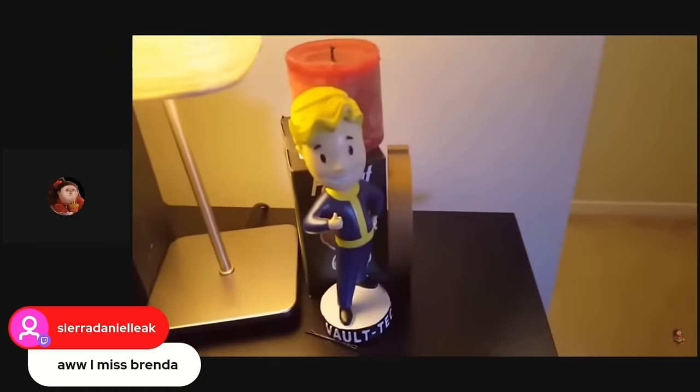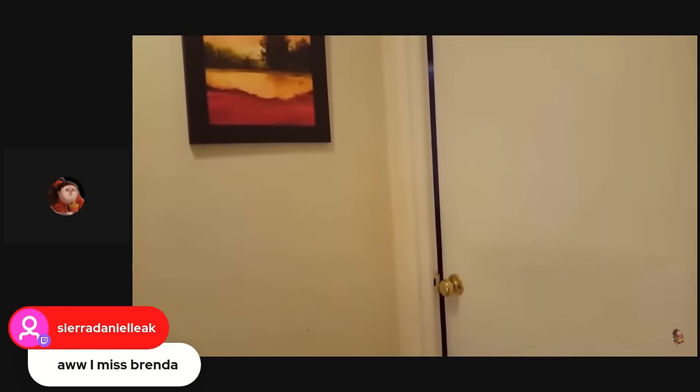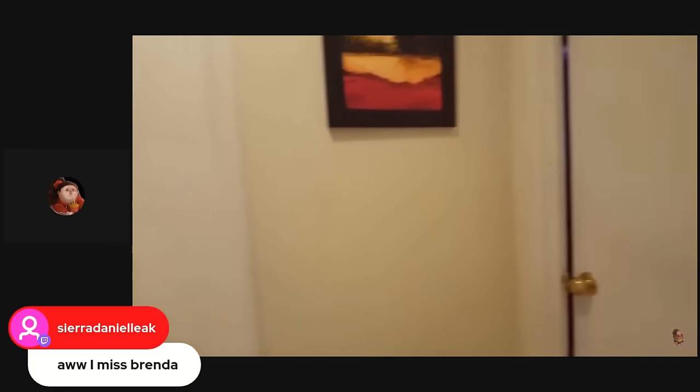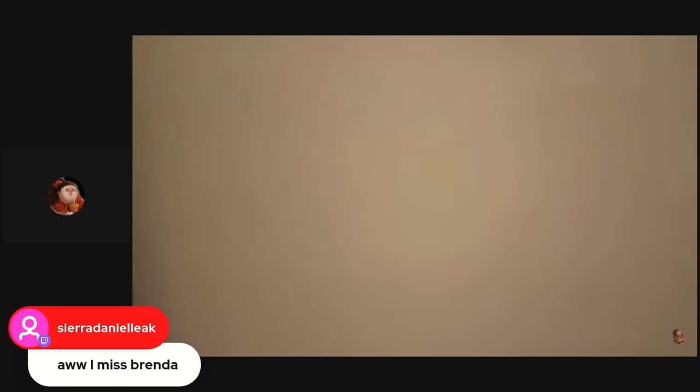And my computer. These are my Fallout collectibles! So these are the two bedrooms — BB's sleeping right now so I don't really want to go in there, he'd be really mad at me. And this is a spare room, it's really messy right now. I have to organize it — I'll give you a sneak peek though.